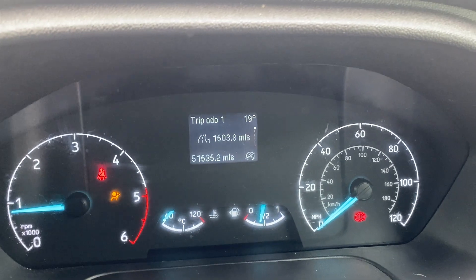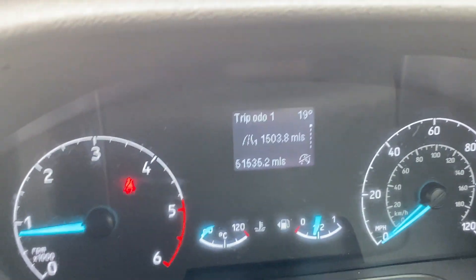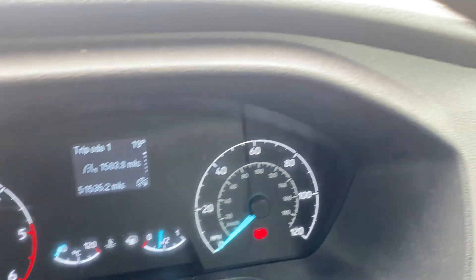There are no warning lights on — they all go on and off as they should. The handbrake light, seatbelt light — everything checks out. It's got full power and no strange noises.